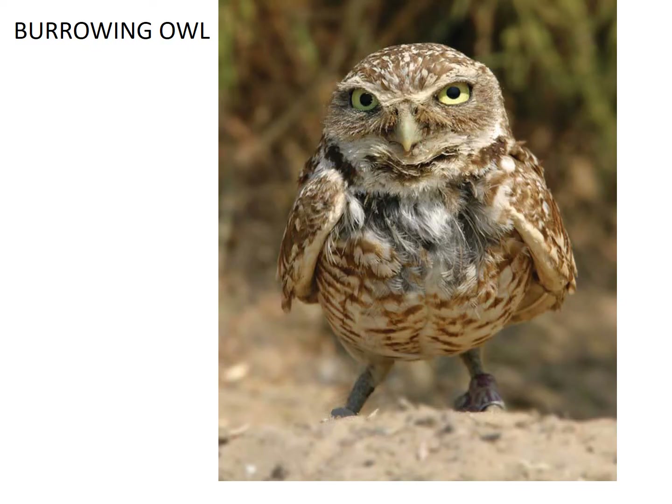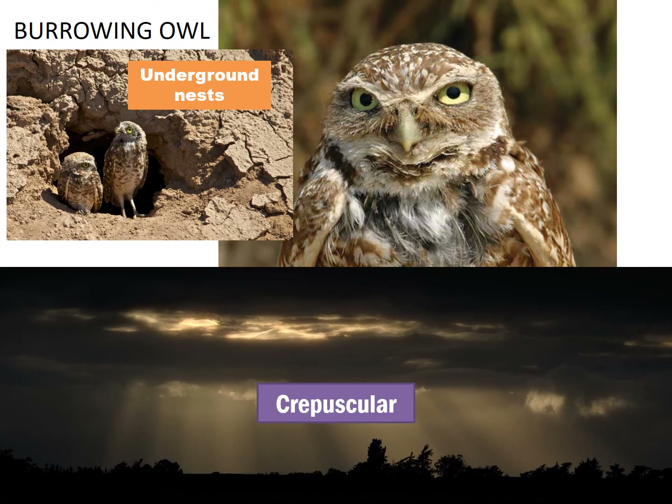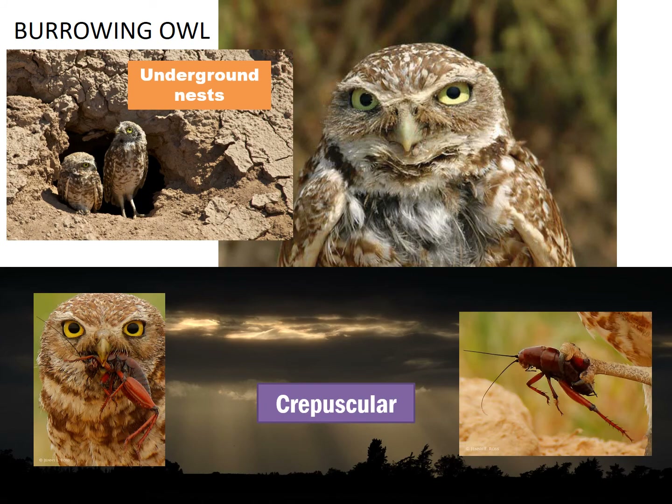Make sure to see our burrowing owl outside the building before you leave. You will notice that he stays near the ground most of the time because they nest underground. He was also hit by a car and cannot fly properly, which is another reason you won't see him on any of the higher perches. They are crepuscular, which means that they are active during dawn and dusk. Nocturnal means an animal is active when it is dark outside, but the burrowing owl likes it when it is dim just before or just after the dark of night. A burrowing owl eats mostly insects. Let's listen to the sound that they make.